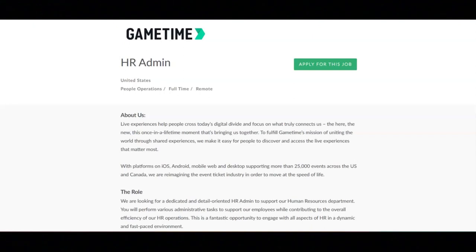For this job, you'll provide administrative support for HR executives, handle employee records, recruitment, onboarding, and training logistics, and assist with payroll and benefits administration, and coordinate logistics for HR meetings and employee engagement initiatives.